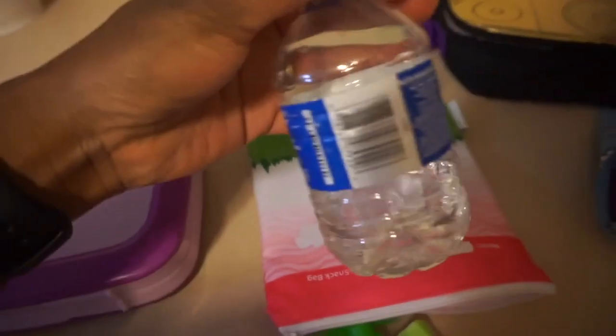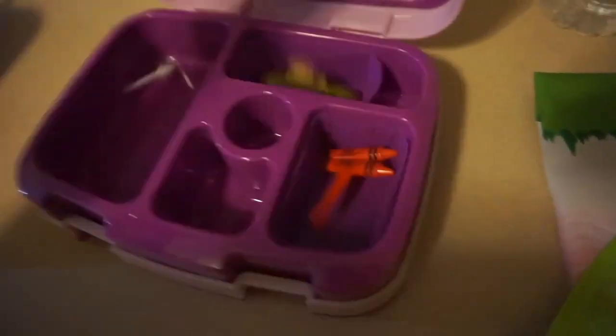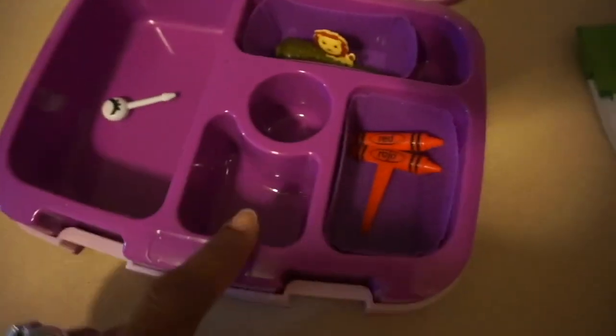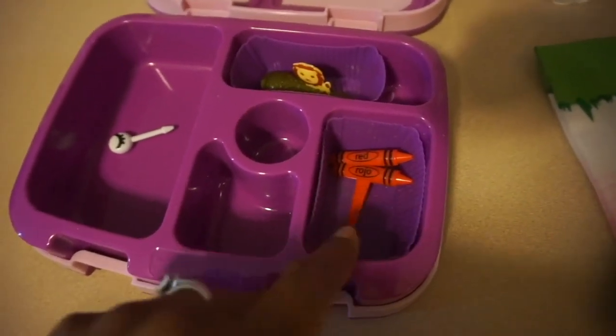First I'll show you her snack. She did much better — she drank a good amount of her water today. She had a rice cracker which she ate all of. This is her applesauce — she actually finished it on our way walking home from school today. So she ate all of her snack, not at school, but she did eat it all. And this is her lunch. She had a turkey sandwich, grapes here, and then graham crackers. She had three pickles today — she ate two of them and she wants to eat this last one now.